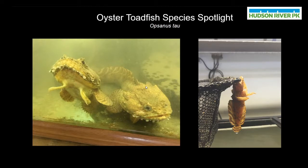Hudson River Park staff work really hard to study these different species and also teach the public about these amazing animals. Today I am excited to take a really close look at one of my favorite species of fish, the oyster toadfish.